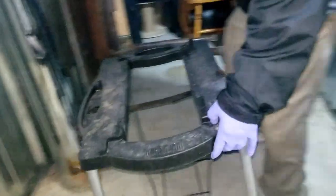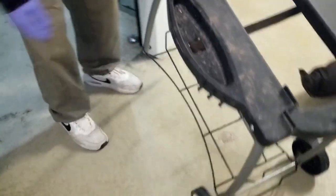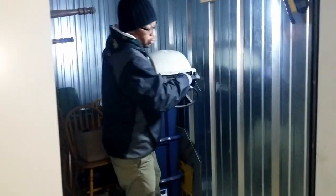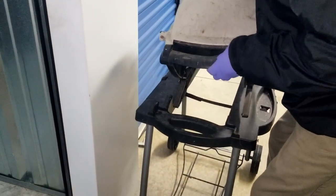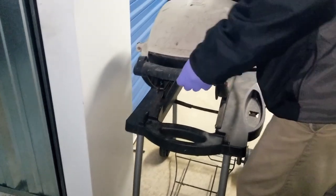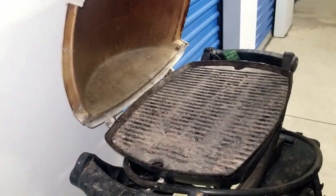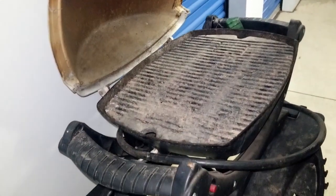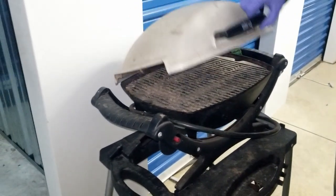This here is the base — yes, this is a Weber propane grill. It looks like it's been cooked on, but these grates are probably replaceable. We'll probably bless somebody with that one.